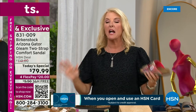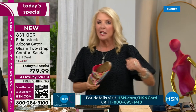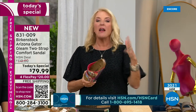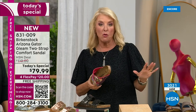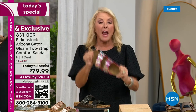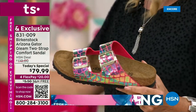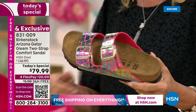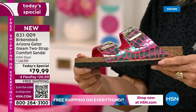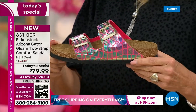Once you start wearing Birkenstock, you almost don't want to wear any other shoes. You always go back to it — you take it on vacation, wear it around the house. I know women up north who will wear wool socks just to wear the Arizona in the dead of winter. It's called socks and stocks — it's a thing, it's a trend. You can take this from spring to summer into fall and winter and rock your socks.